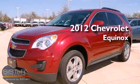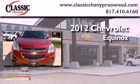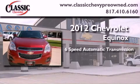This is a brand new 2012 Chevrolet Equinox. This vehicle has seating for five adults and a V6.